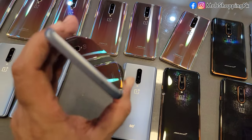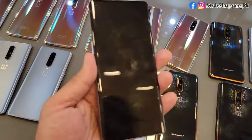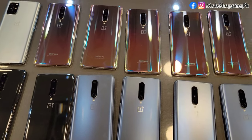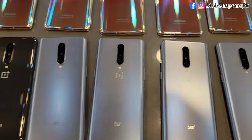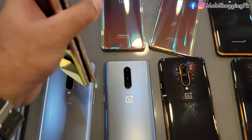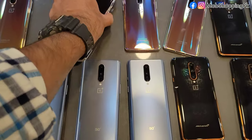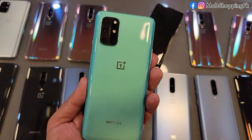We have both single sim and dual sim variants. The price for the single sim will be a little bit less. Colors available are glow and gray, and also blue. This model is the OnePlus 8T, available as dual sim.